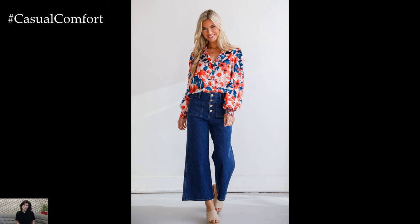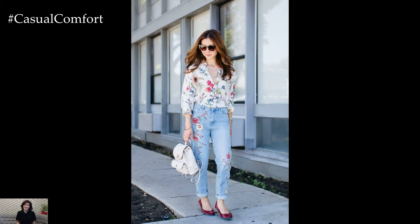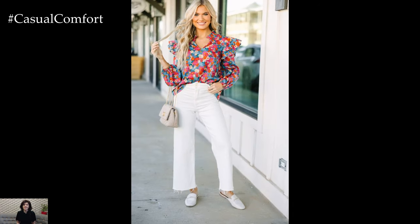Pairing the floral blouse with jeans adds a relaxed yet stylish vibe to the overall look. Jeans offer the perfect balance of casual comfort and fashion-forward appeal. Opt for classic blue denim for a timeless feel, or experiment with different washes and styles like distressed, high-waisted, or cropped jeans for a modern twist.